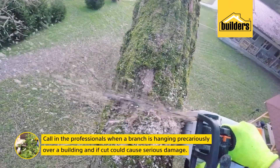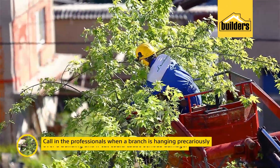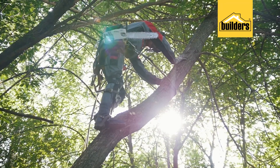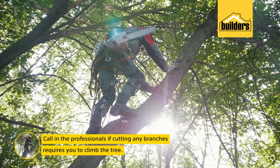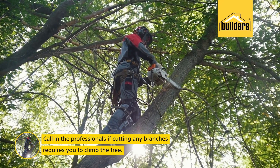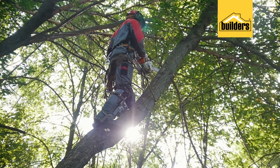If your branches are hanging precariously over a building, which if cut could cause major damage, then you call in the professionals. And the third one sounds like common sense, but it's not so common after all: if you have got to climb and remove yourself off Mother Earth, and you're having to climb right into the tree without safety equipment, then you call in the professionals.